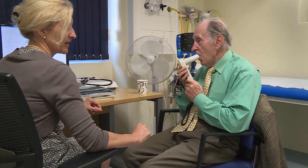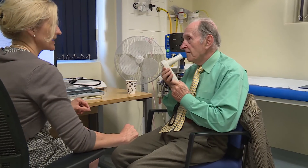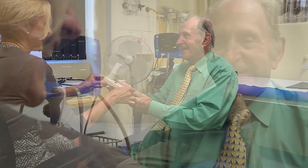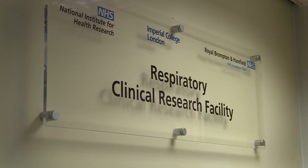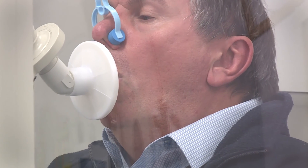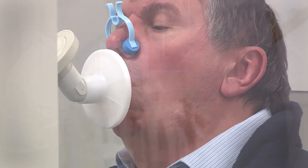Conducting clinical trials in idiopathic pulmonary fibrosis is extremely important as part of the development process for getting new medicines into the clinic. Here at Royal Brompton we're incredibly fortunate with our NIHR Respiratory BRU because that, combined with our very motivated patient group, allows us to conduct the sort of early phase clinical trials which are so important but which can't be done at other centres in the UK.